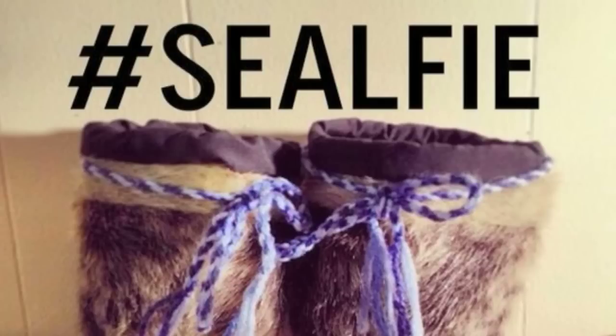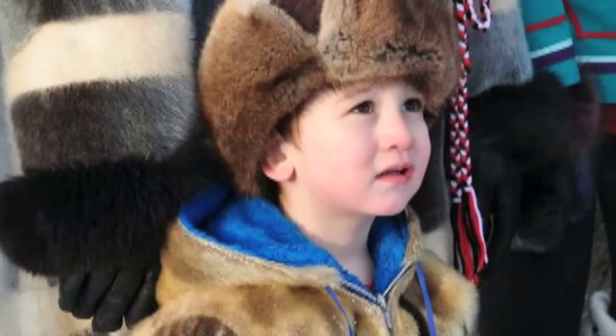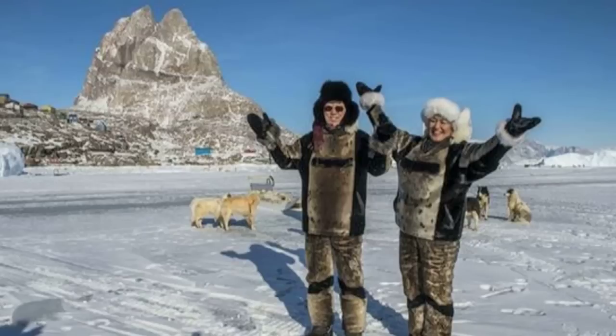When US TV host Ellen DeGeneres joined a long queue of unqualified people to speak out against seal hunting, the Inuit hunters of Canada and Alaska hit back with seal selfies. They posted hundreds of photos known as seal fees showing off their seal skin fashion. DeGeneres had given money to the Humane Society of the United States, one of the most prominent critics of Canada's seal hunting.